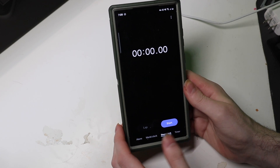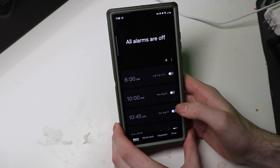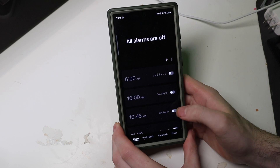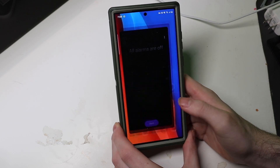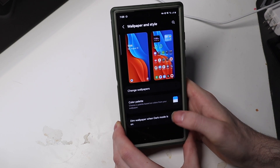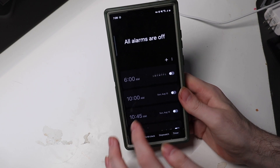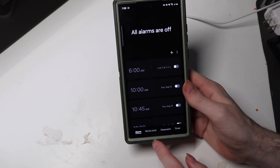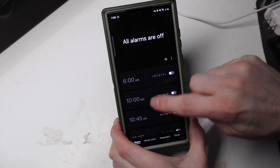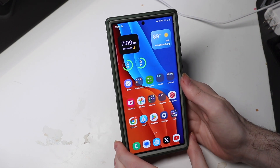I was having an issue with the Clock app, but changing my theming and the color settings under Wallpaper and Style seems to have fixed it. Before, you couldn't see any of the tabs or basically anything with white text. You could only see the different alarms. Changing that setting fixed it.